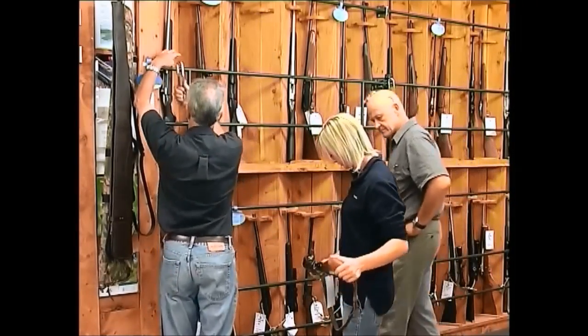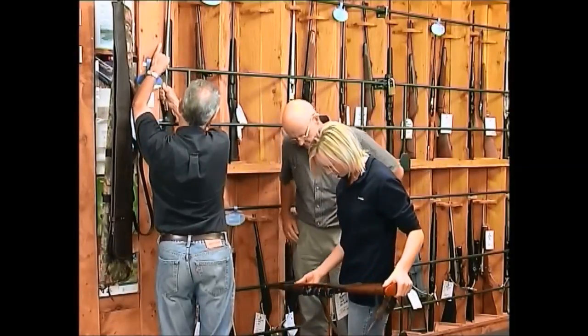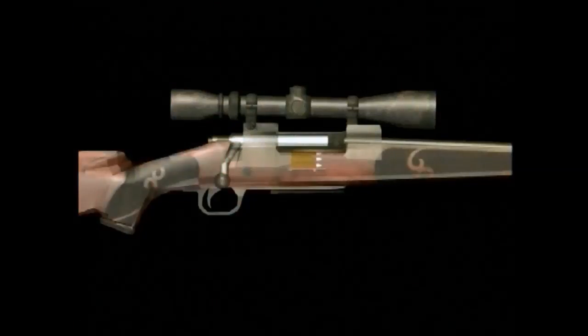No single firearm will suit all purposes, and it's important to know the basic differences between them. One of the simplest and most trouble-free firearm actions is the bolt action. The action is opened by lifting the bolt handle and pulling it back. A cartridge is fed into the chamber by pushing the bolt forward and the bolt handle turned down, closing the bolt and locking the cartridge in place.